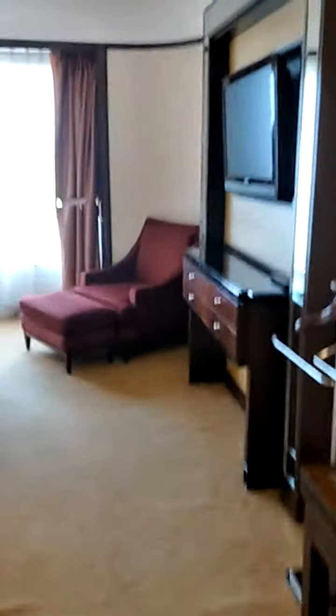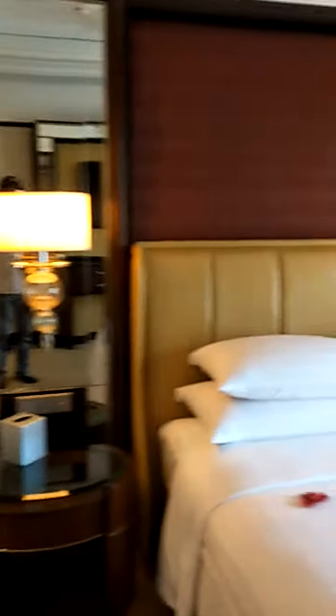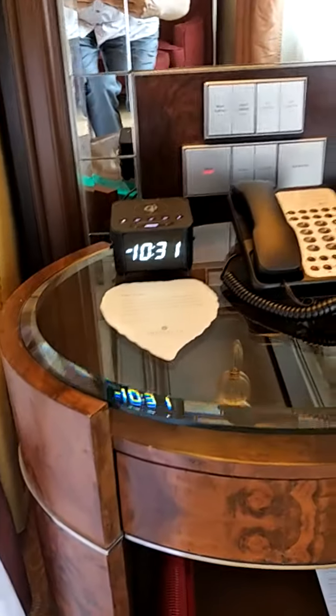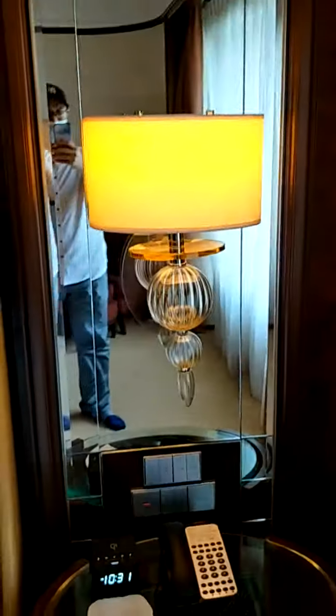So this is the room that we stay in for today. Will you all see it? I'll see tomorrow and all the program. What time? 10:31.